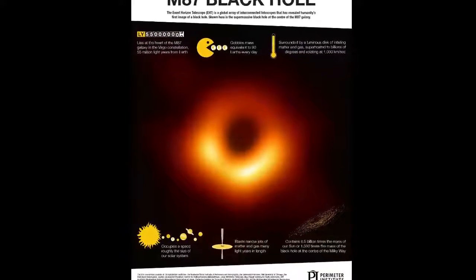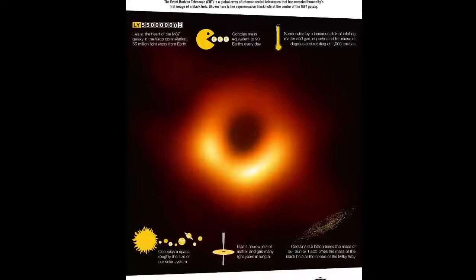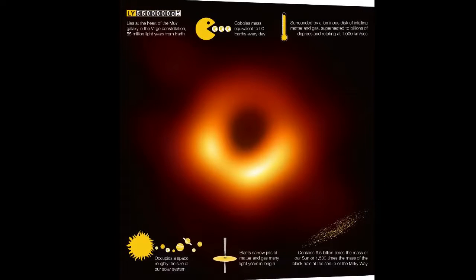Black holes are extraordinary cosmic objects with enormous masses but extremely compact sizes. The presence of these objects affects their environment in extreme ways, warping space-time and superheating any surrounding material.